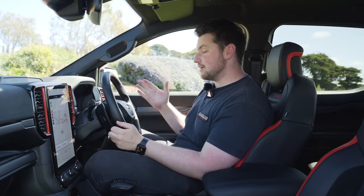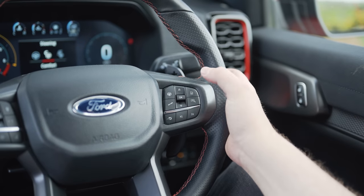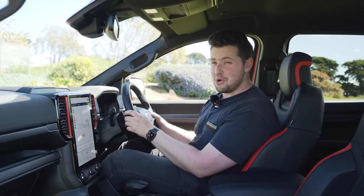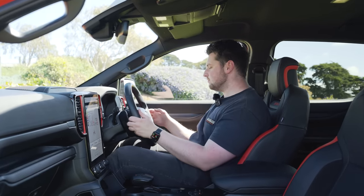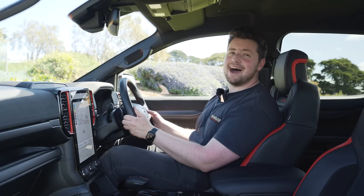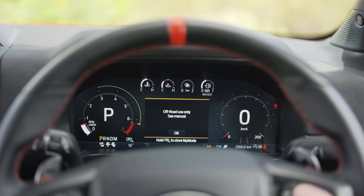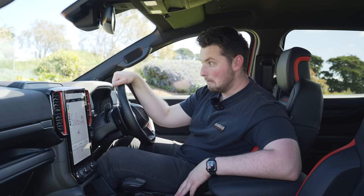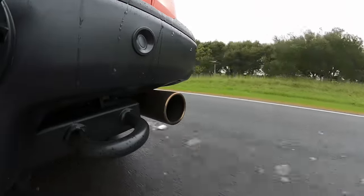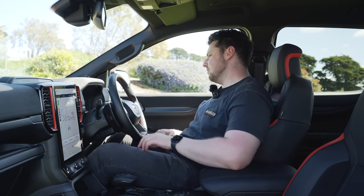Because this is the Raptor — the performance version — you have a whole bunch of steering wheel buttons. You can change the steering feel between heavier and lighter, and the suspension feel between comfort, sport, and off-road, where off-road makes it a lot softer. You've got the exhaust button where you can go between quiet, normal, sport, and Baja. Baja is not allowed for any use other than off-road — and we definitely haven't kept it in Baja mode the entire time.